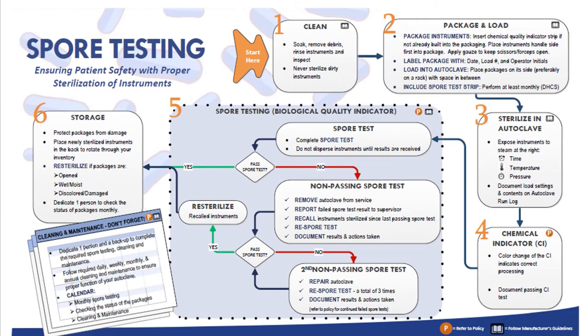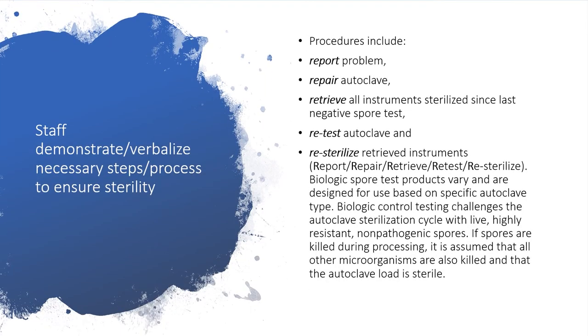Here is a job aid to better explain and clarify the steps and flow of spore testing. For a printable copy of this diagram and the entire presentation, please contact your MCP. Staff should be able to verbalize to a reviewer the site's process in the event of a failed spore test. Repair the unit by sending it out, having a technician come to the facility, or replacing the unit. Identify the date of the last negative spore testing, then remove those instruments sterilized in the faulty unit and pull them out of stock. After the unit is repaired or replaced and a valid retest shows a negative spore test, re-sterilize those instruments previously pulled out of stock.